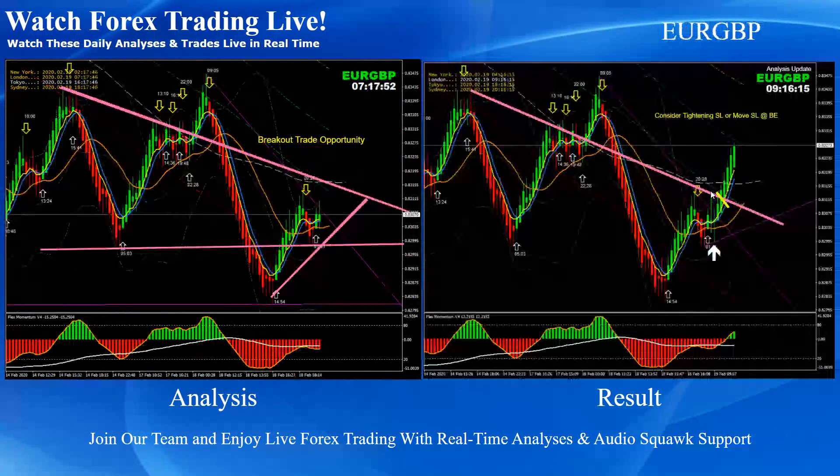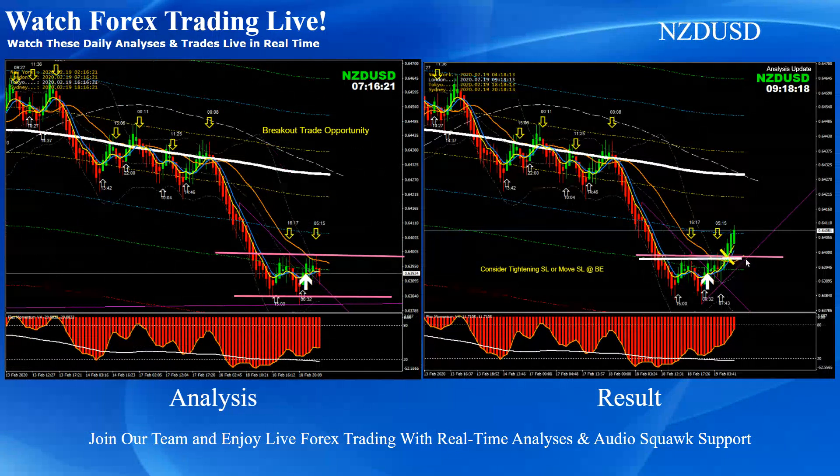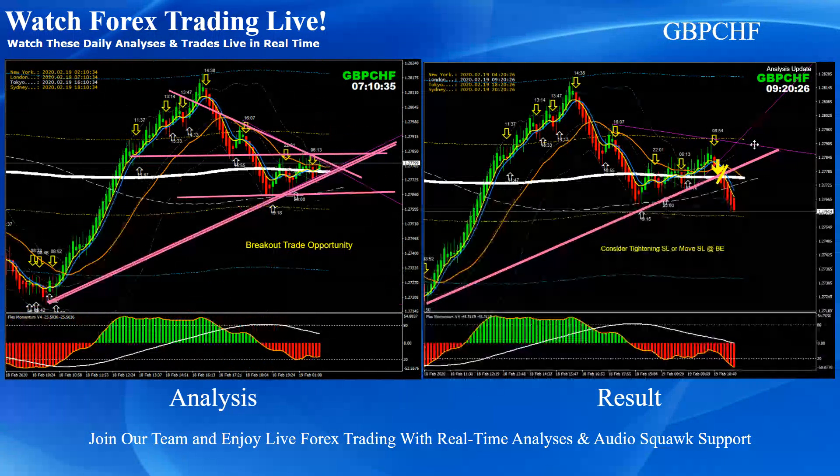Euro Pound was straightforward — again a breakout long trade. Kiwi Dollar was another small consolidation breakout, though we had only a few pips to manage on that squeeze on Kiwi Dollar. Pound Swiss Frank was straightforward — this trade was just before the news release for the CPI news release on the Cable, and we banked some profit as soon as the price hit the first target just before the news.